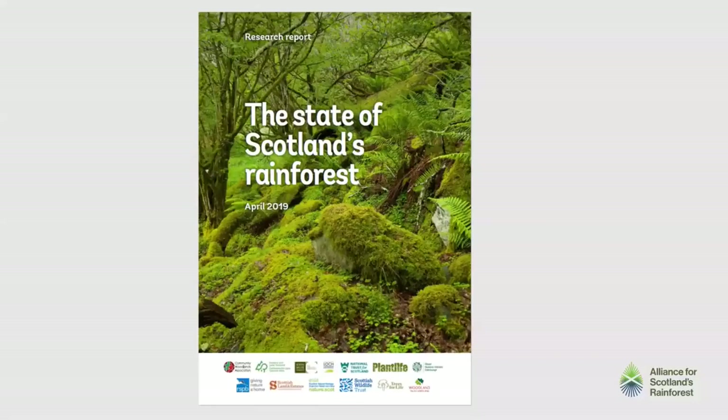In the first two years of the existence of this Alliance, it was spent making the case, and this resulted in a publication called the State of Scotland's Rainforest — you can Google and download it off the Woodland Trust website. This was the first time we really set down why this habitat is so important and what the challenges were that it faced, and it was launched to great media attention at the Botanic Gardens in May 2019, which really put the case on the line for the first time.